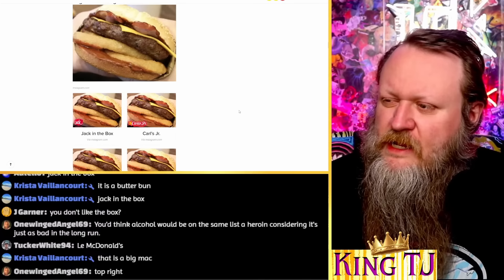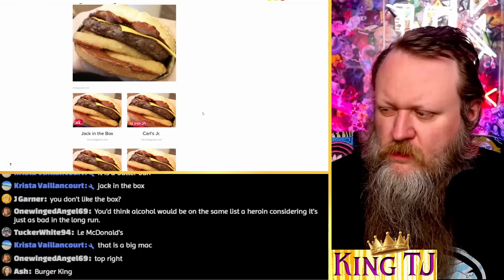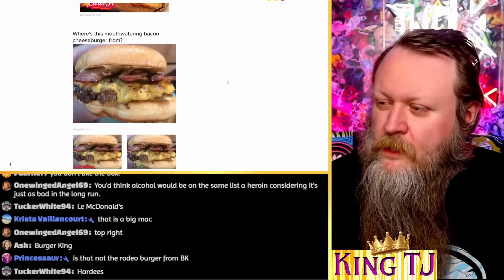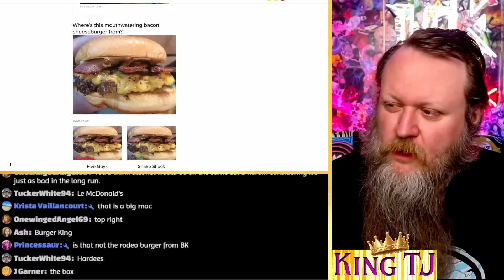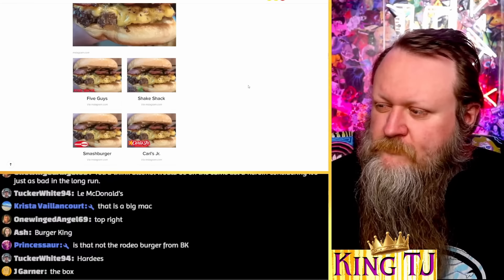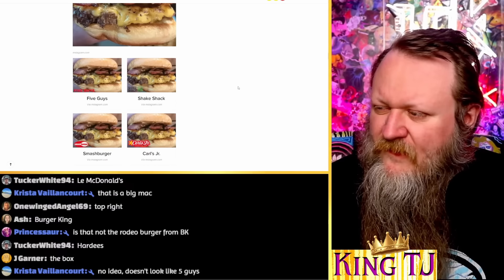Where is this bacon, cheese, and onion ring stacked burger from? This one's kind of hard because I don't eat at any of these places, but I feel like I have seen this onion ring burger on the menu at Carl's Jr. Bam! I wasn't super confident in that one, but I was still right.